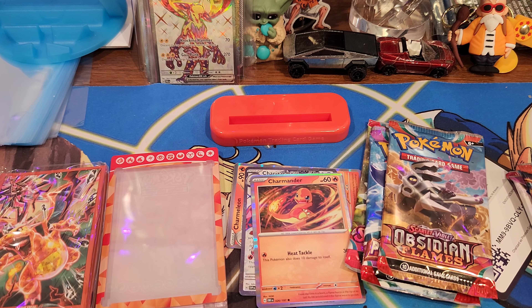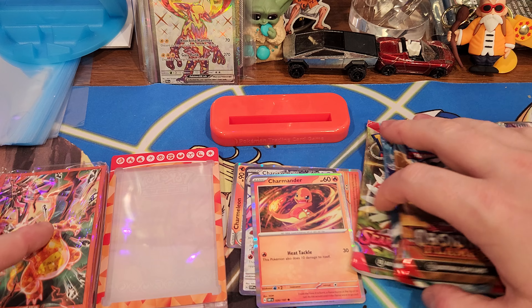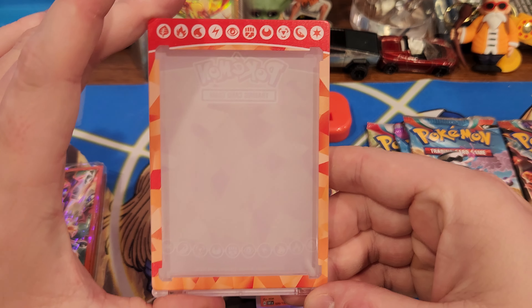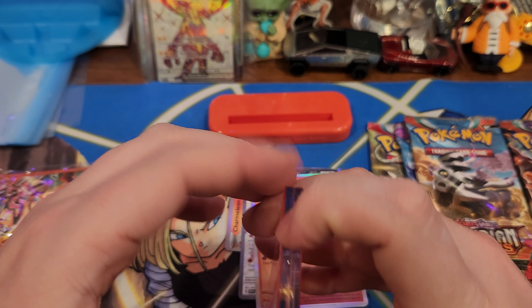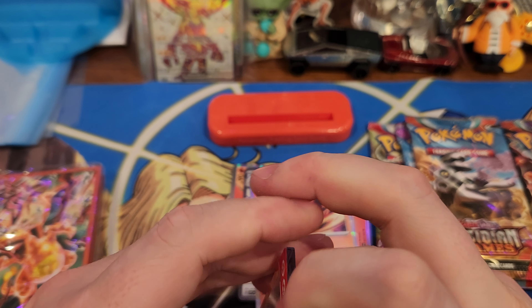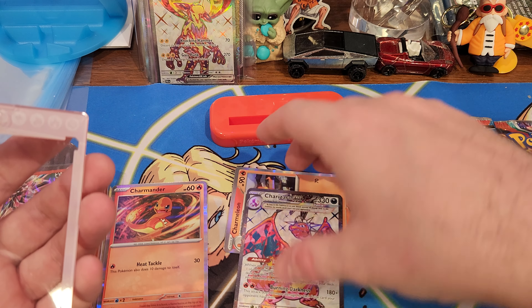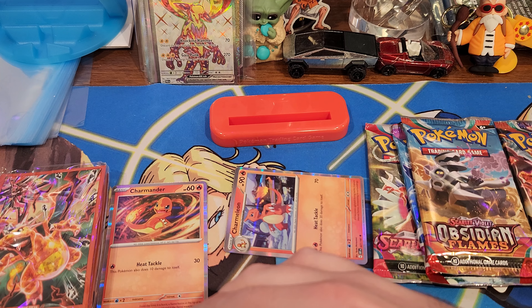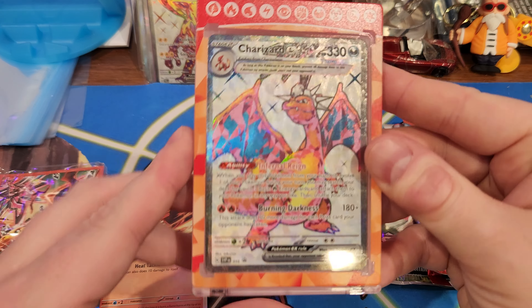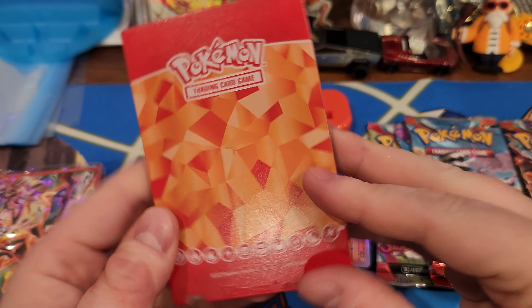Wow y'all, so this is actually like super dope. Check this out - you get this case up in here. It's an Ultra Pro case, it's a mag but it's like super fancy and dope. I guess you just slide the card up in here, just like a normal mag. Look at that, it's so dope. I didn't realize that was going to be in there like that.